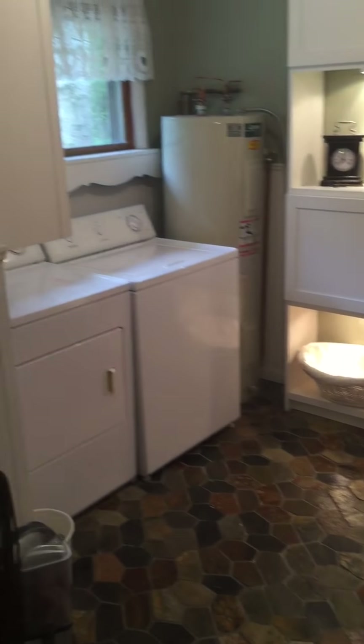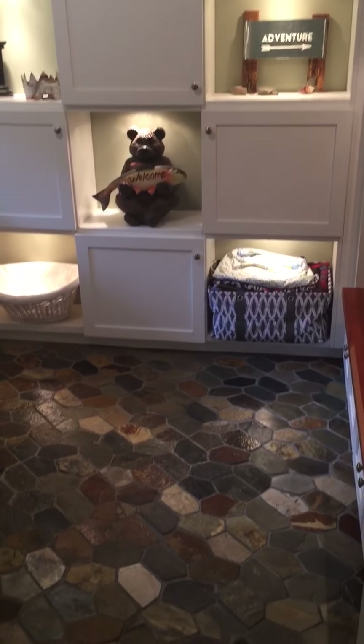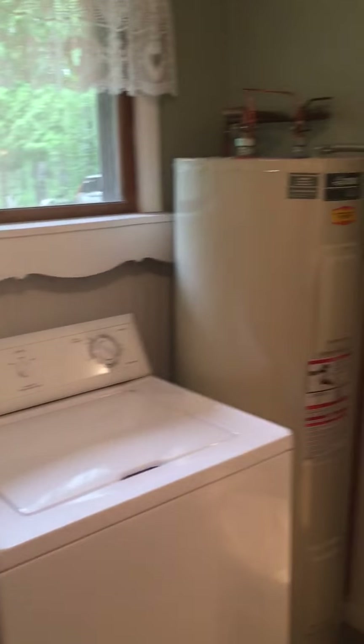We're going to do a walkthrough of the inside of this home. The first thing you'll notice is the laundry room that we had redone when we moved in, probably around 2006. We have new tile, new cubbies, a place to hang coats, cabinets, washer, dryer, water heater, and a new electric service that we had put in just a month or two ago, so it is a little updated.